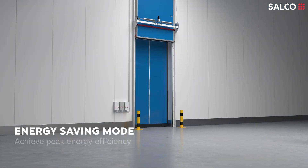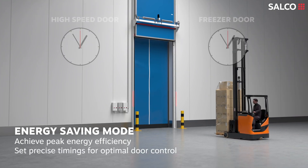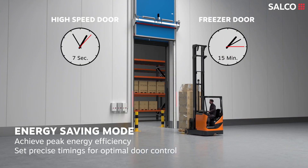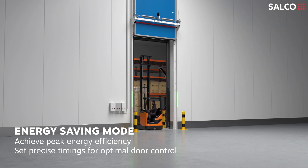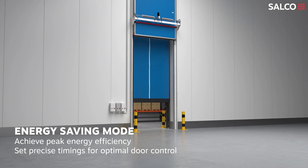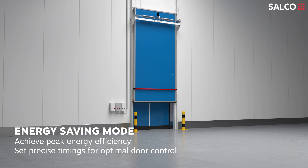Experience superior energy efficiency with the SmartSolution. Customise the timing for both the high-speed door and freezer door to suit your needs. Once traffic passes, the high-speed door closes. After a set period of inactivity, the freezer door closes and the high-speed door reopens, ensuring optimal energy savings.